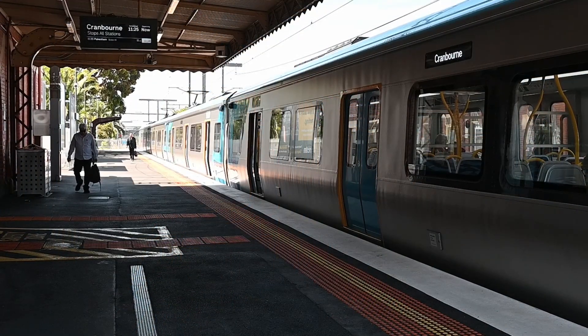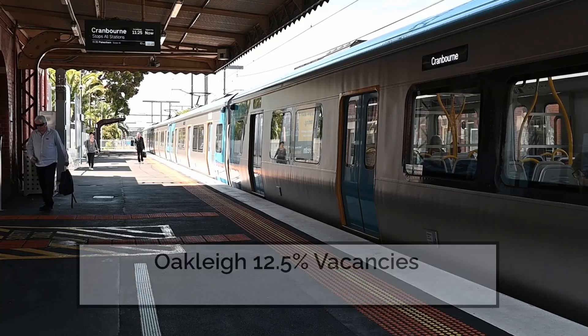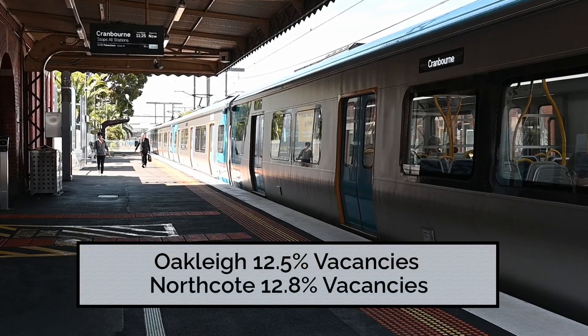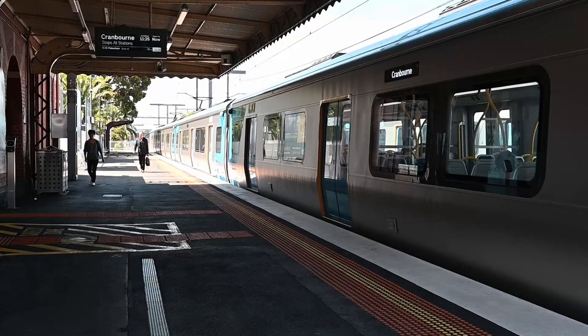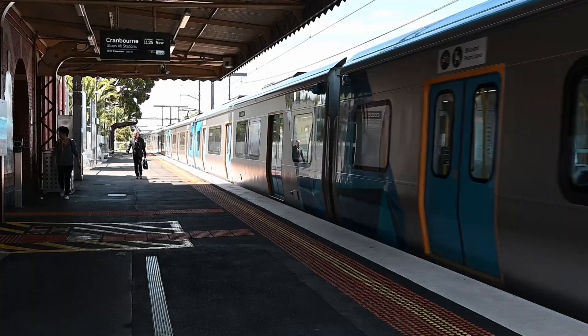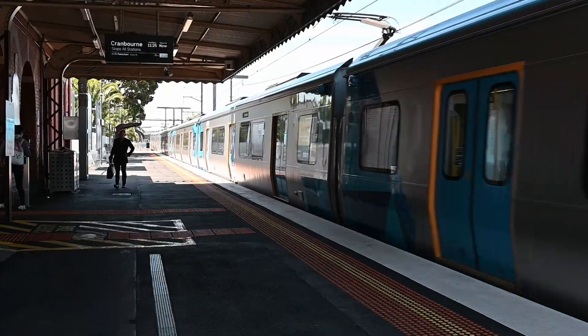By the mid-1890s the boom was over and Oakley had the second highest percentage of vacant homes in Melbourne at 12.5%, just shy of Northcote at 12.8%. High interest rates at the time sent many businesses to the wall and many of the houses built in the 1880s were now being demolished and removed. By the 1900s and 1910s though, things had settled down.